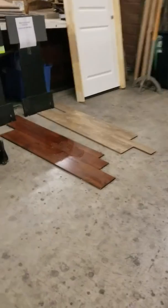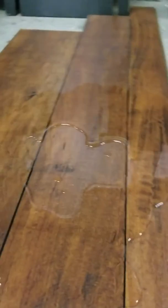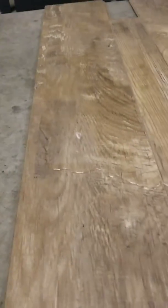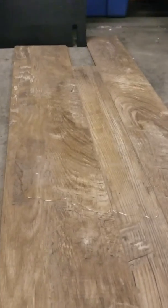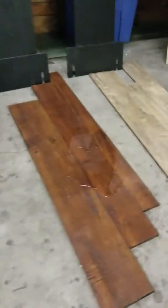We can pour more water on it too. So it's been sitting here for almost 24 hours and it's soaking wet still — here's the water that's all over this. We've got another day, another two days. So we've been 24 hours in, and that's the Cognac Maple and that's the Geisha Walnut. Let's pour some more water on it.